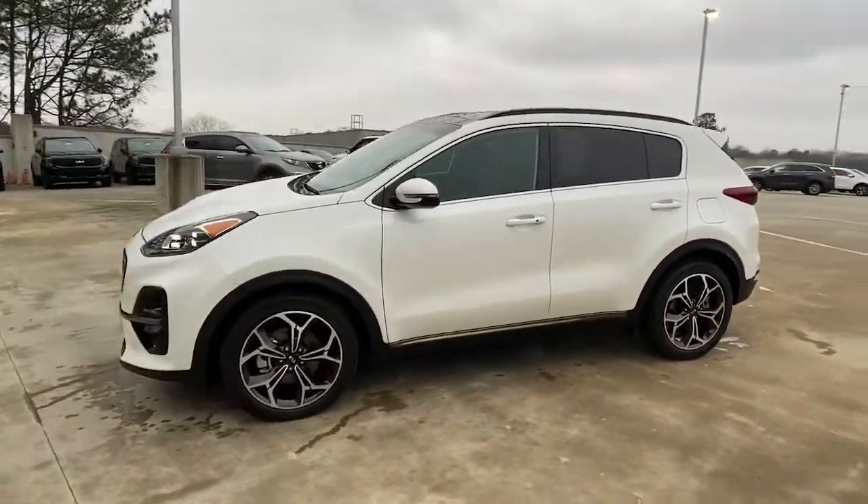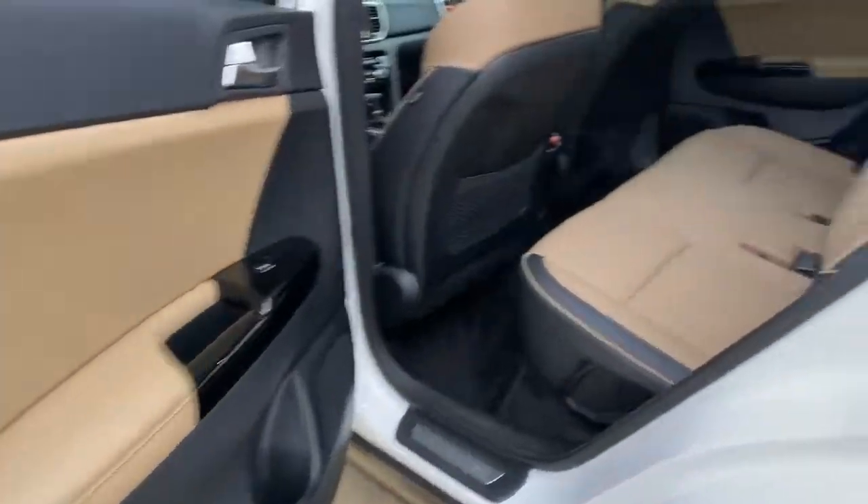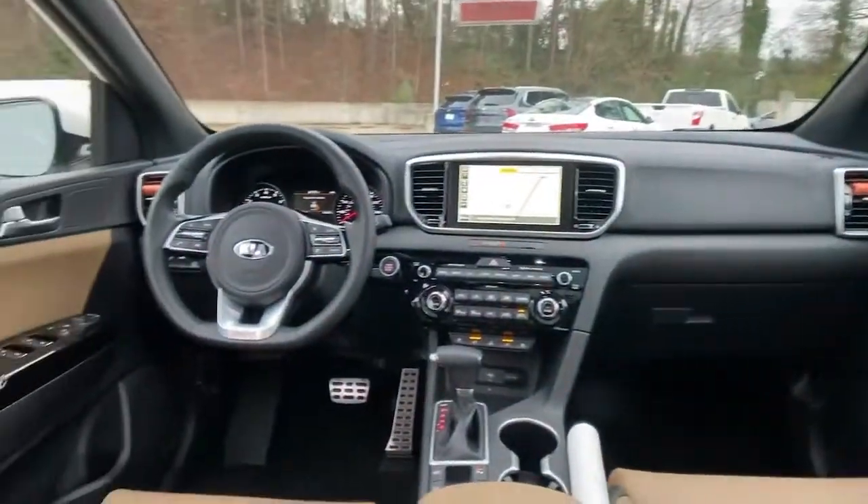Available in front-wheel drive or all-wheel drive, this sophisticated compact crossover prioritizes safety while delivering a sense of fun and adventure. The following are some of this vehicle's highlighted options.